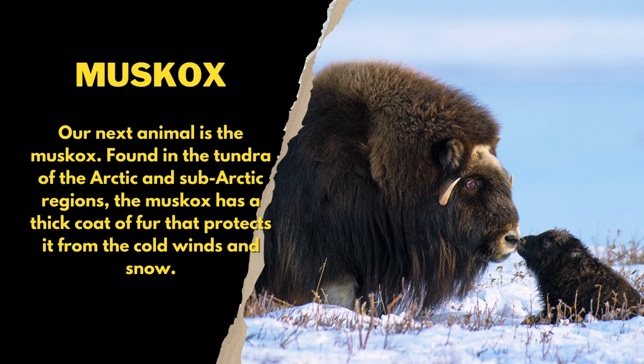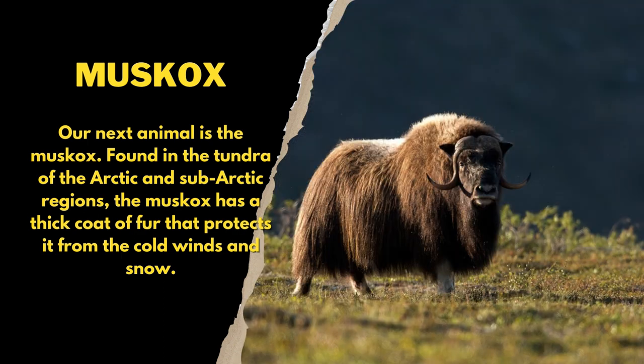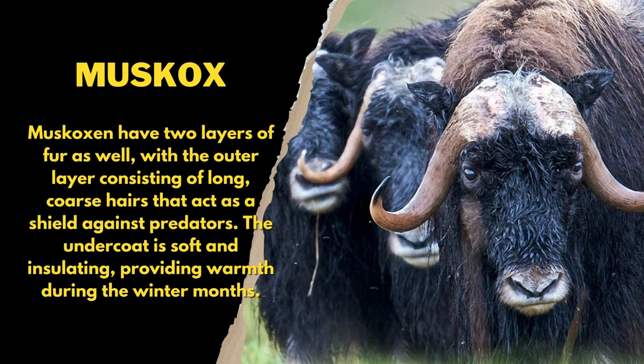Our next animal is the musk ox. Found in the tundra of the Arctic and sub-arctic regions, the musk ox has a thick coat of fur that protects it from the cold winds and snow. Muskoxen have two layers of fur as well.